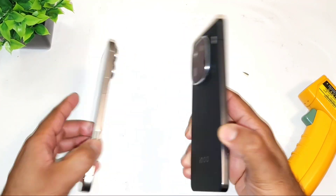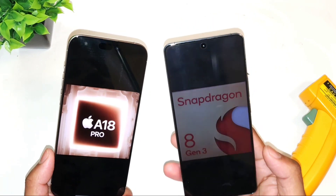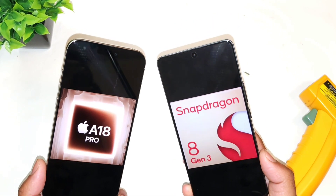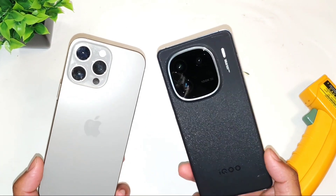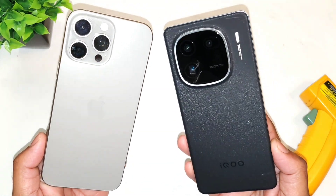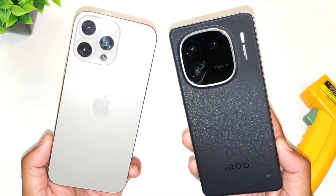Hi friends, welcome back to my channel Sightraker. In this video I am going to do the Android benchmark test comparison between the Snapdragon 8 Gen3 processor from the iQOO 12 device versus the iPhone 16 Pro Max with Apple's A18 Pro Bionic chipset. Let's do a quick overall Android benchmark test comparison between these two phones and find out what the overall benchmark scores you can actually expect.